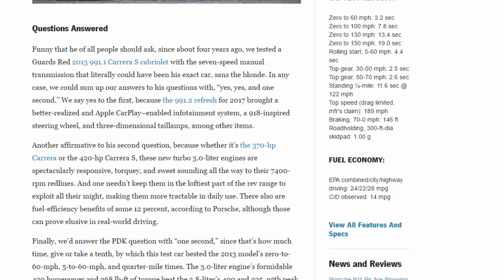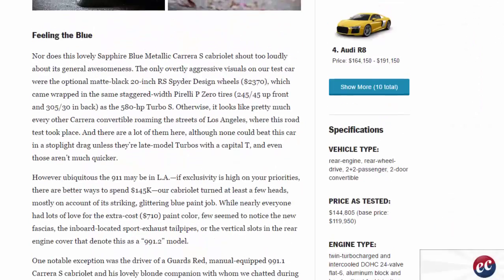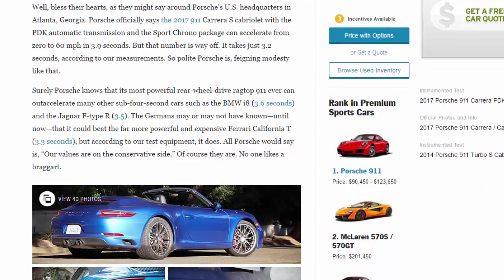Road holding on 300-foot diameter skid pad: 1.0 g. Fuel economy: EPA combined/city/highway: 24/22/28 mpg. Observed: 14 mpg. Well, bless their hearts, as they might say around Porsche's US headquarters in Atlanta, Georgia.